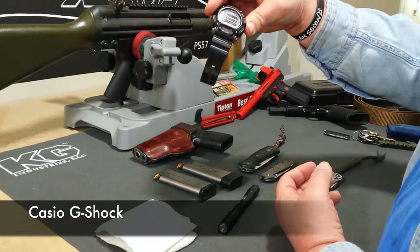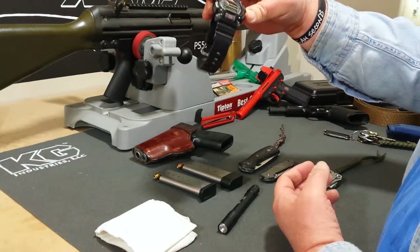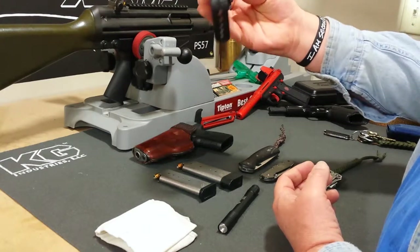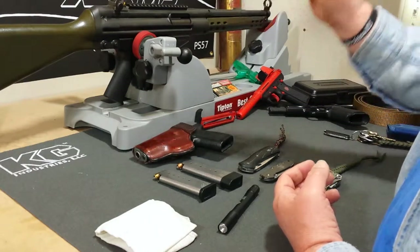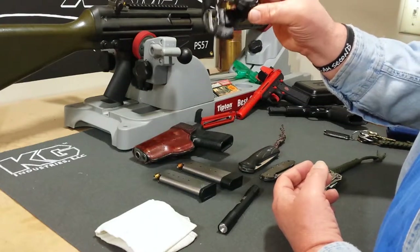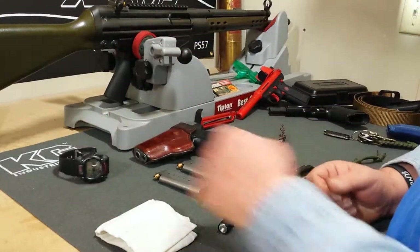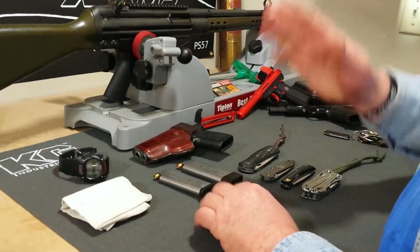Then I've got the Casio G-Shock. I've always been pretty tough on watches, and this is my second one in about 20 years. They just hold up forever. I don't worry about what I'm doing — will I tear up my watch? I haven't been able to break one yet.